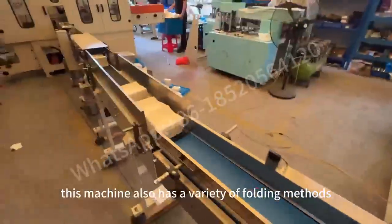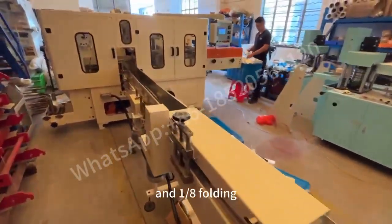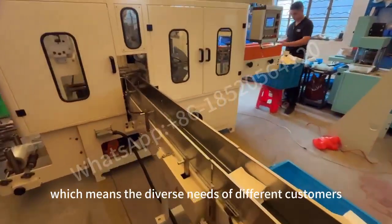Not only that, this machine also has a variety of folding methods, such as 1/4, 1/6, and 1/8 folding, which meets the diverse needs of different customers.